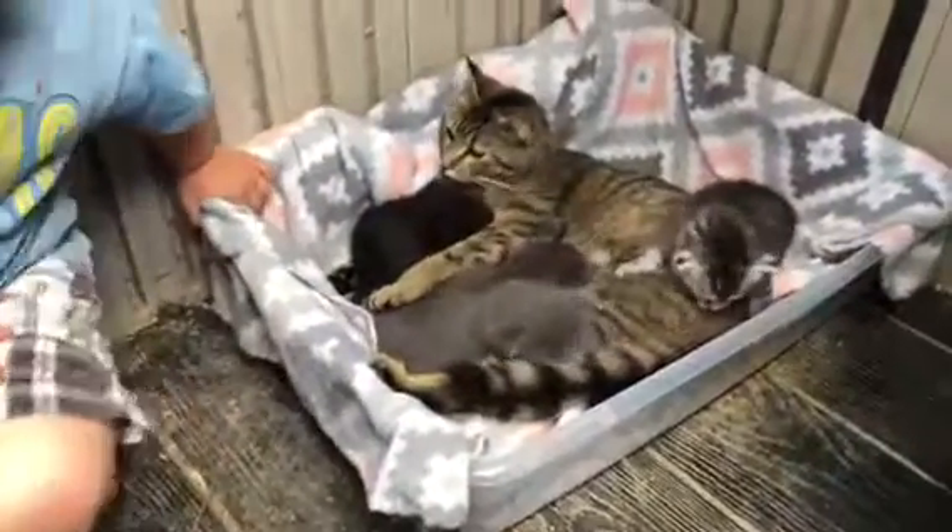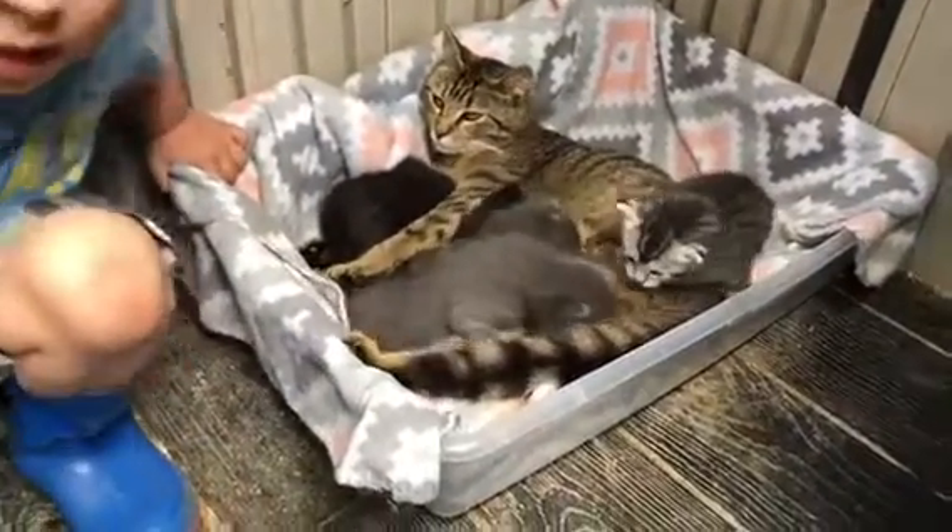They were scared. They're back with their mama now — such a good mama she is.